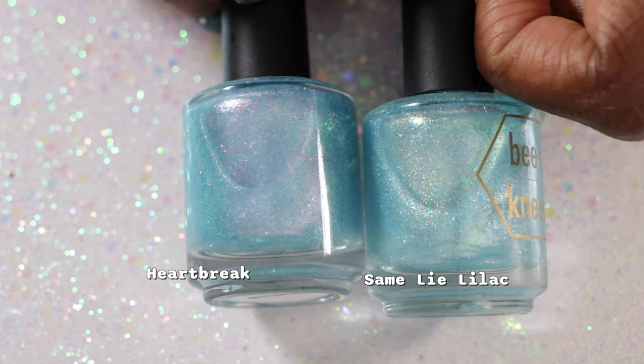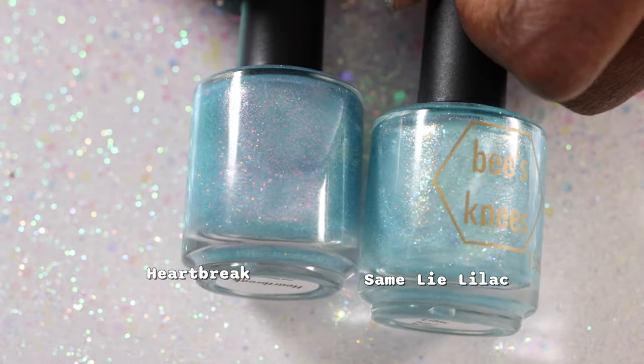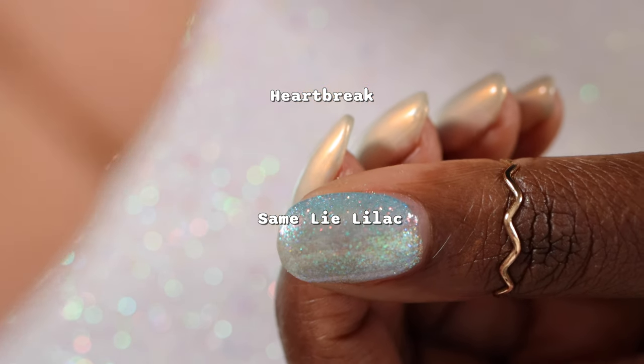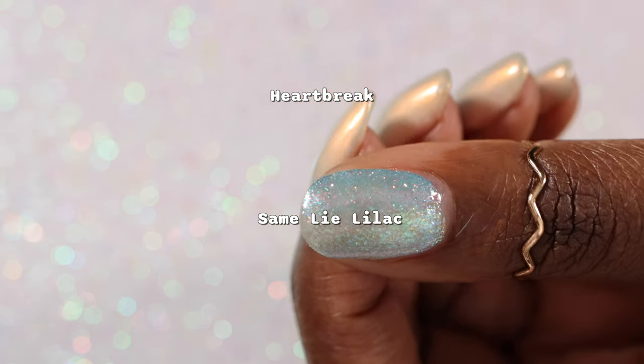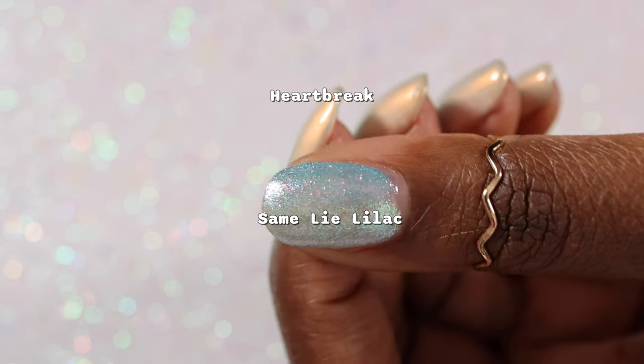Here are some bottle shots of Same Lye Lilac and Heartbreak side by side. You can see the pink sparkliness really well in the bottle. In my opinion, the only true difference between these two polishes is that Heartbreak has pink in it. I tried to do a side-by-side on one nail, but it's surprisingly difficult to paint two colors on one nail like this.